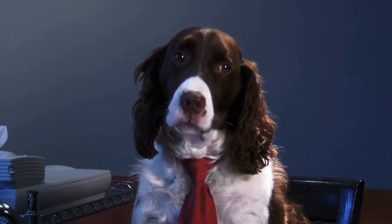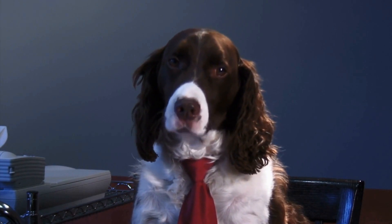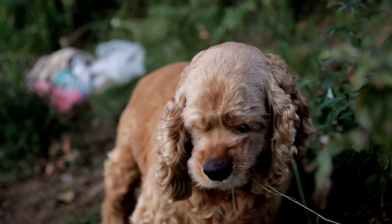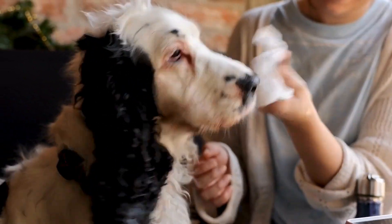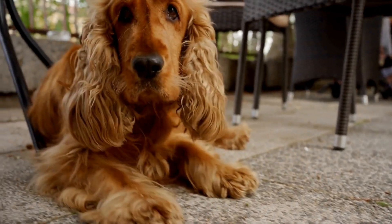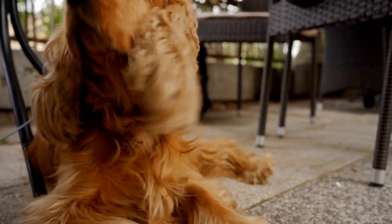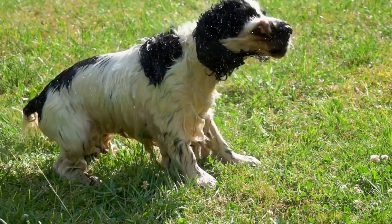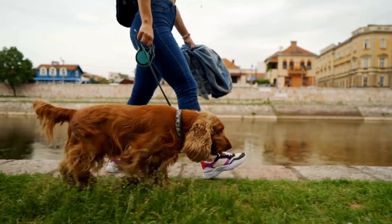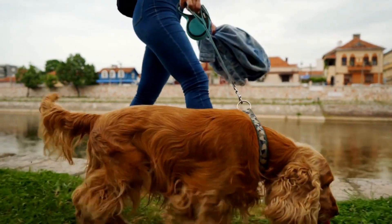In terms of exercise, both breeds need regular physical activity to keep them happy and healthy. Cocker Spaniels are energetic dogs and require daily walks and playtime. Agility training is also a great way to engage their active minds. Samoyeds, being more of a working breed, have a higher energy level and need more exercise. They enjoy activities such as hiking, running, and even pulling sleds. If you're an active person looking for a dog to accompany you on outdoor adventures, a Samoyed might be the perfect fit.